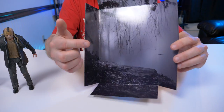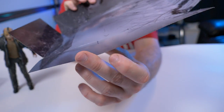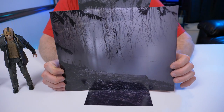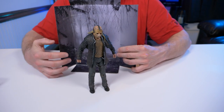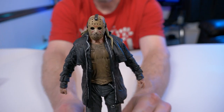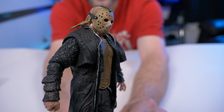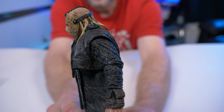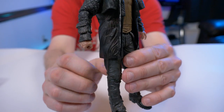As always, I like to show the backdrop NECA gives you with these ultimate figures — same flimsy cardboard, but the photograph on here is pretty awesome. All right, so the man himself, Jason Voorhees in all his glory from the 2009 reboot. He's a very different looking Jason Voorhees.